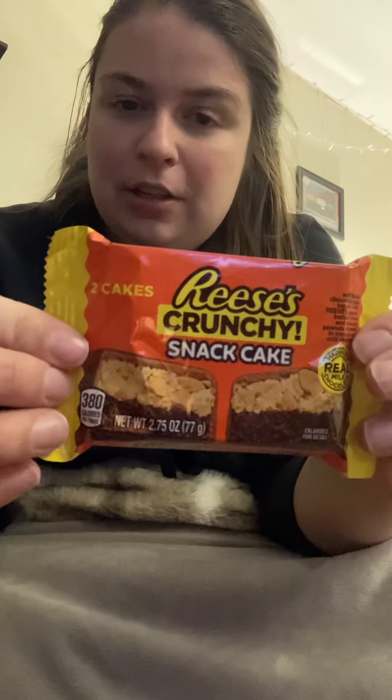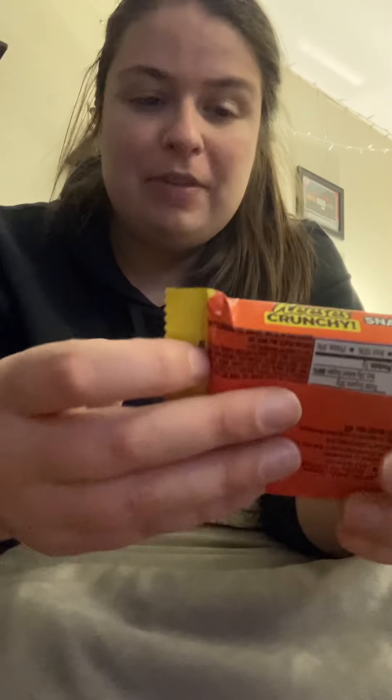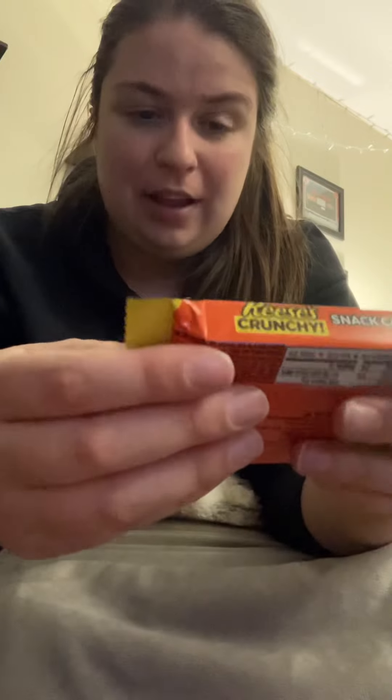Anyway, like last week, we have a Reese's product, which is the Reese's Crunchy Snack Cake. I believe I've done the snack cake, but I have not done a crunchy snack cake, so we'll see what that's like. And then we have Trader Joe's Mini Milk Chocolate Peanut Butter Cups, which are also from the Martin family sponsors. So we've got two things. Last week was a big twist — I ended up preferring the Trader Joe's product over the Reese's. So yeah, that's kind of wild.